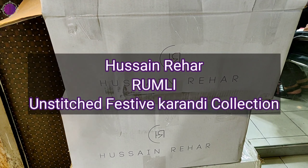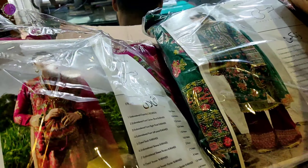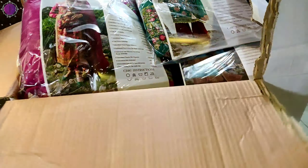Hussain Rehar is a very famous and emerging brand with a lot of market demand. Hussain Rehar's box curtains are available at Designers Emporium.